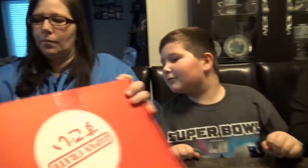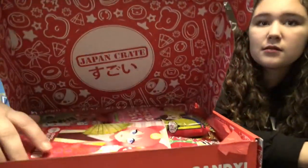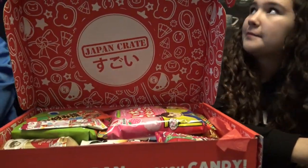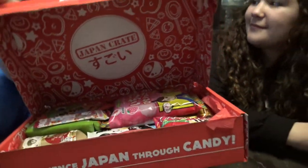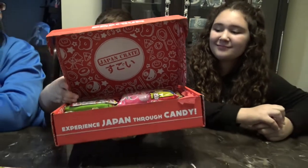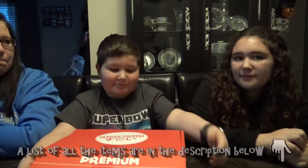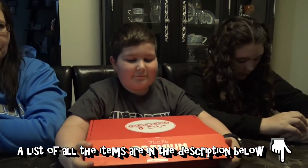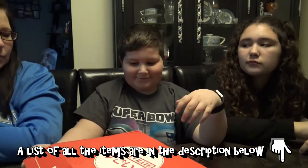I'm excited. If you guys haven't seen us do this before, we just randomly draw items and try to guess what they are, and then we'll go through the booklet at the end to see what everything was. Alright, so Alex, are you going first? Yep.